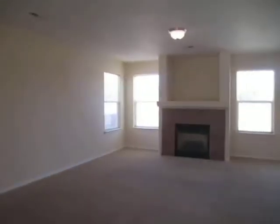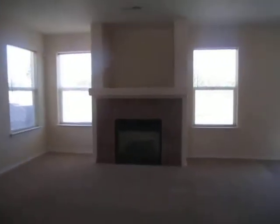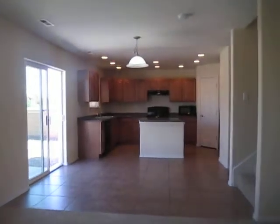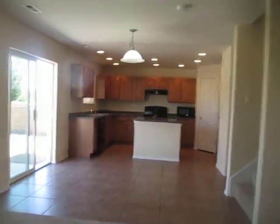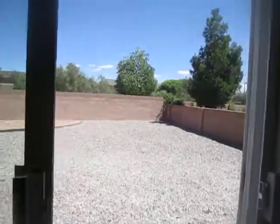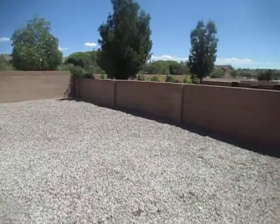This is a view of the living room — a very large open living area. It does feature a nice gas fireplace and it's open into the dining and kitchen area. Here's the back door leading out to the backyard, which is zero-scaped, which is good for easy maintenance.